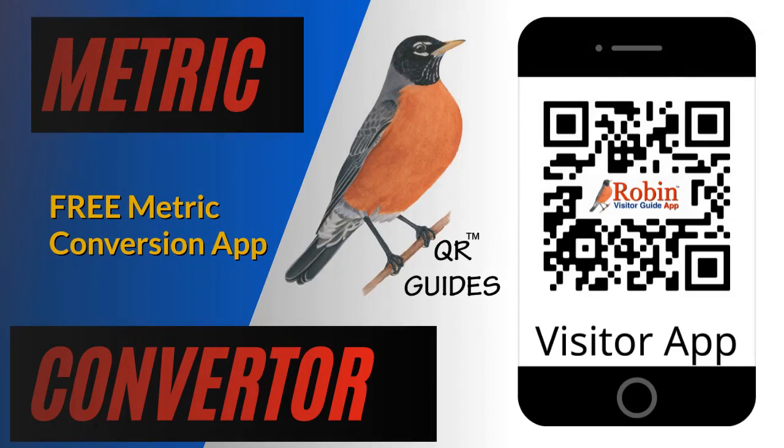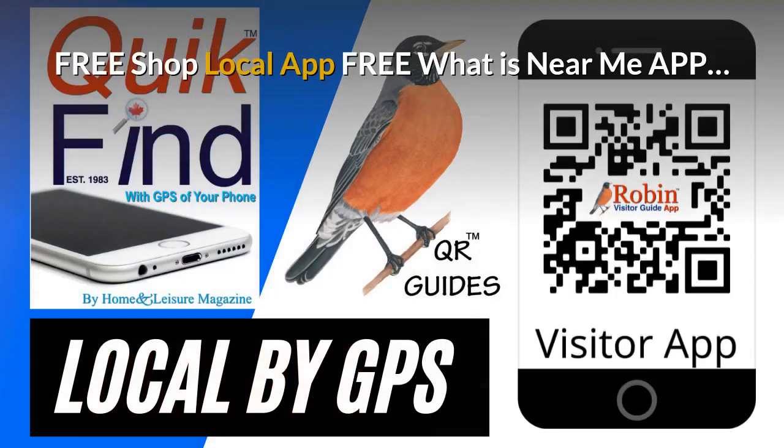Travelers, visitors, and even local people have trouble with metric conversion. This simple system shows you how to do it with a click of a button. The pandemic has created a need for a shop local app — it's free and it finds what's near you by the GPS of your phone. Try and shop local every time you can.